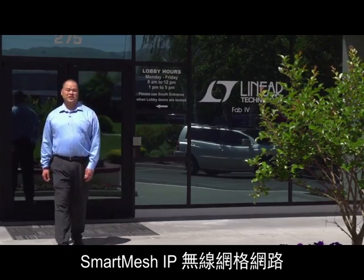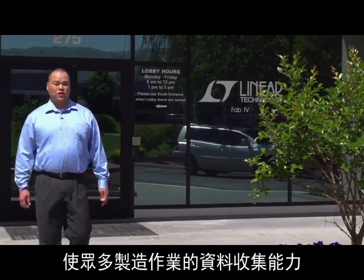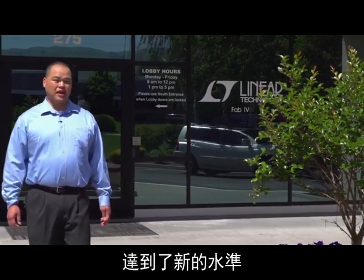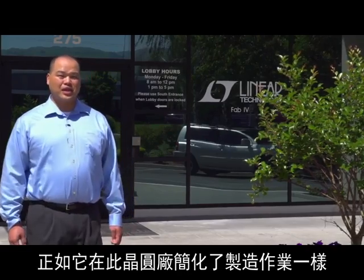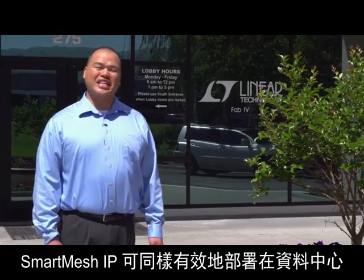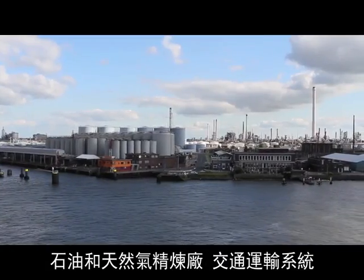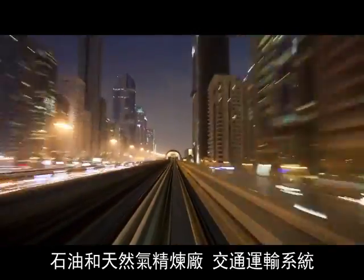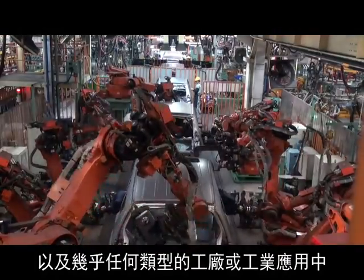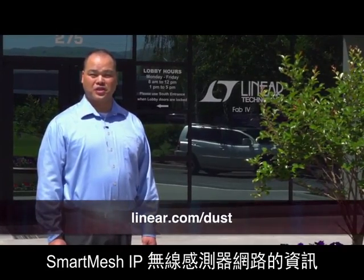Smart Mesh IP wireless mesh networks enable new levels of data collection capabilities for a wide range of manufacturing operations. In the same way that it streamlined operations at this plant, Smart Mesh IP can deploy equally effectively in data centers, oil and gas refineries, transportation systems, and in virtually any type of factory or industrial application. To learn more about Smart Mesh IP wireless mesh networks, visit Linear.com/dust.